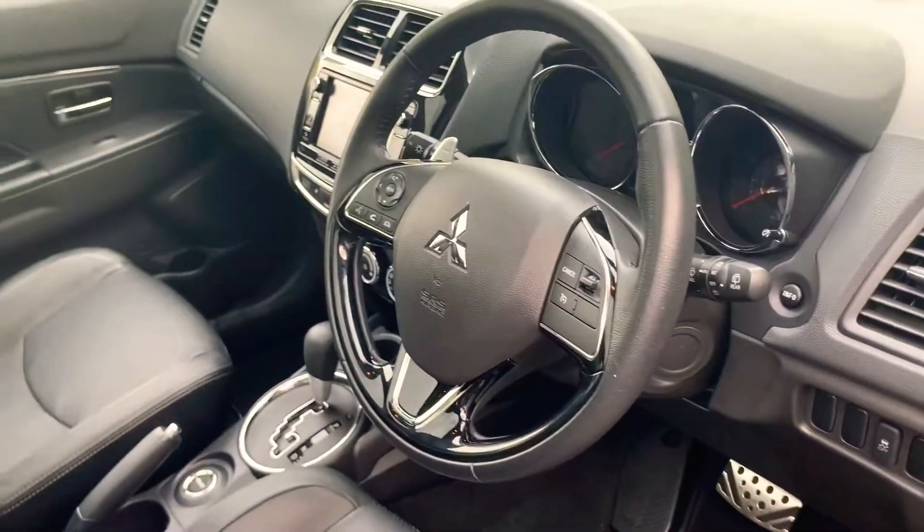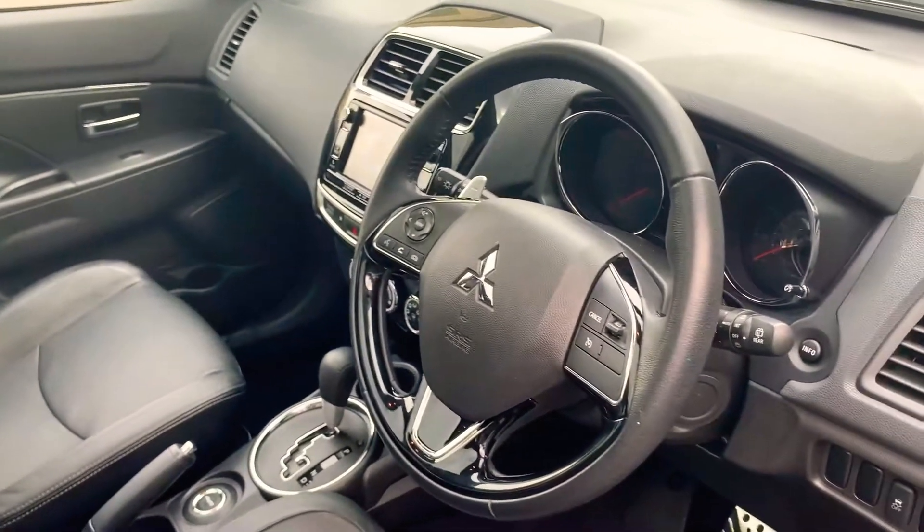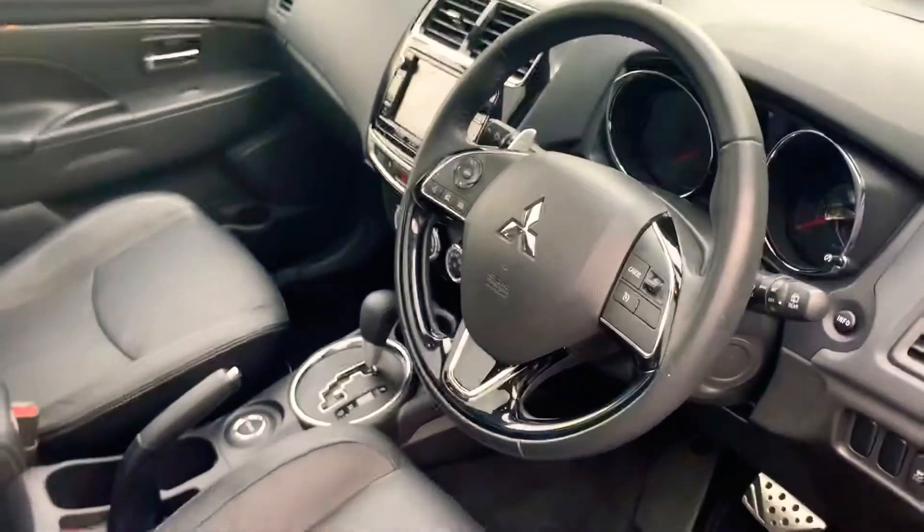If you do have any questions on this model, feel free to pop in or give us a ring at JT Hughes Mitsubishi in Telford. Thank you.